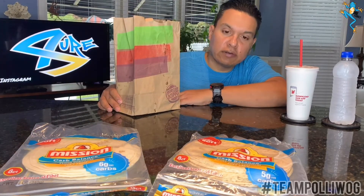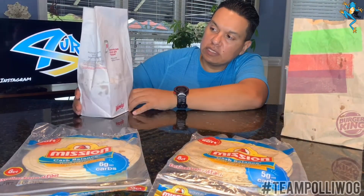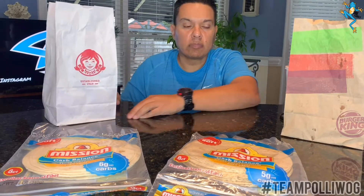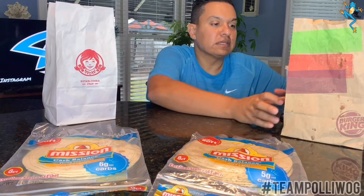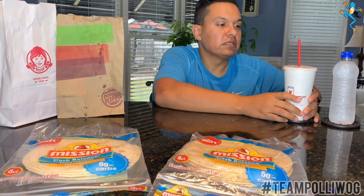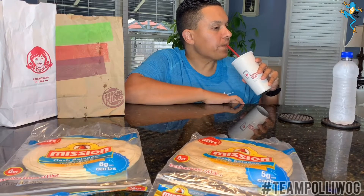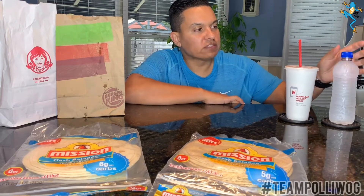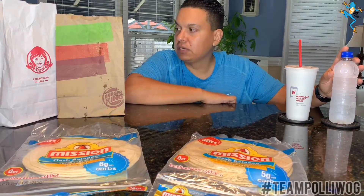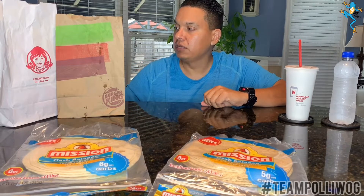For demonstration purposes I do have some Burger King over here, and another bag over here for Wendy's, and the drink today that I have is a Diet Coke. I do have some water for demonstration purposes. Normally I do go for the water, and I just want to share some things that are out there that you may or may not know.